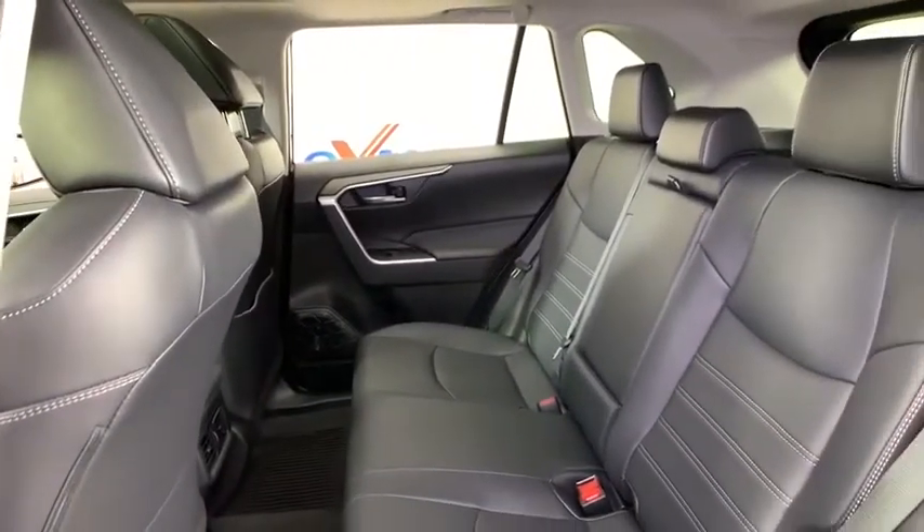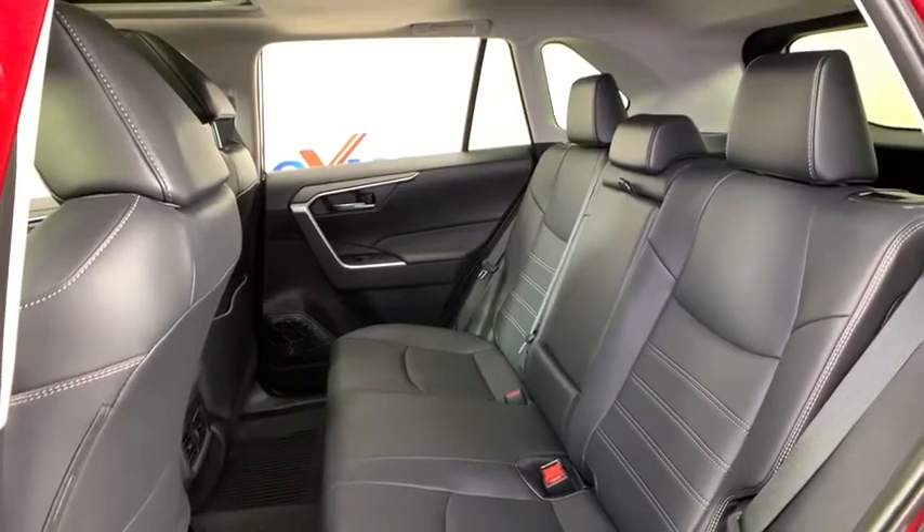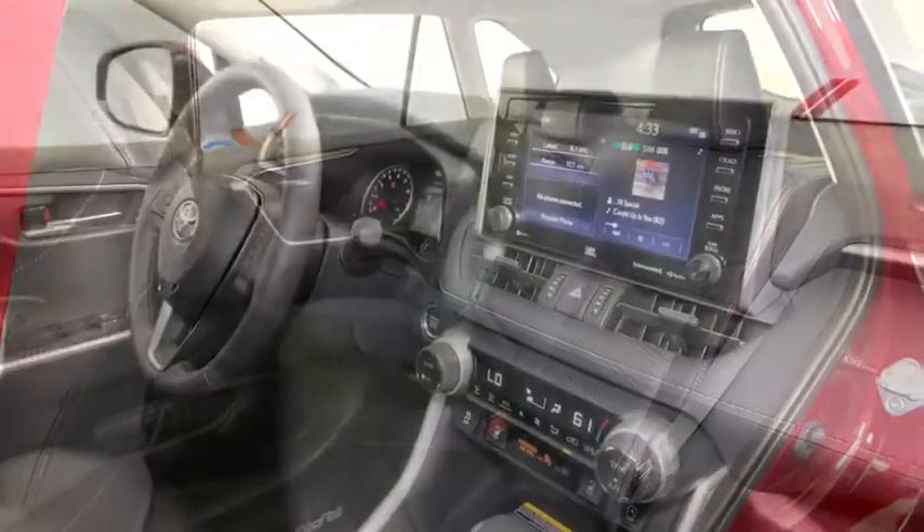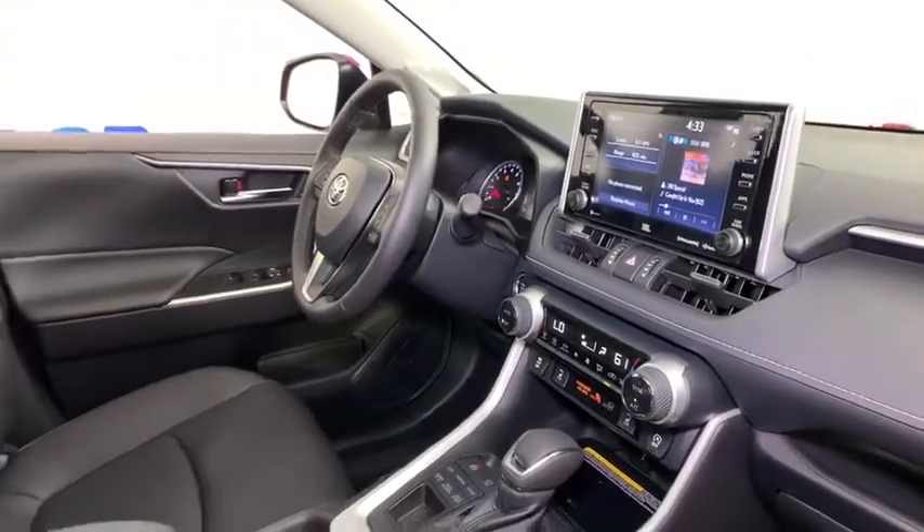Rear window defroster, trip computer, heated front seat, tachometer, remote keyless entry, panic alarm, brake assist, power moonroof, overhead console, power driver's seat.